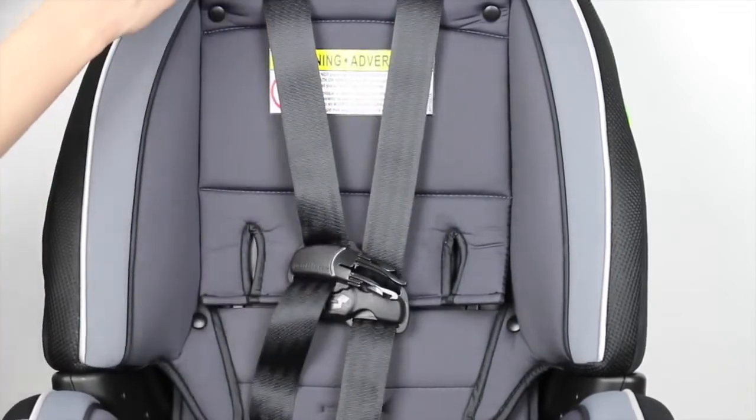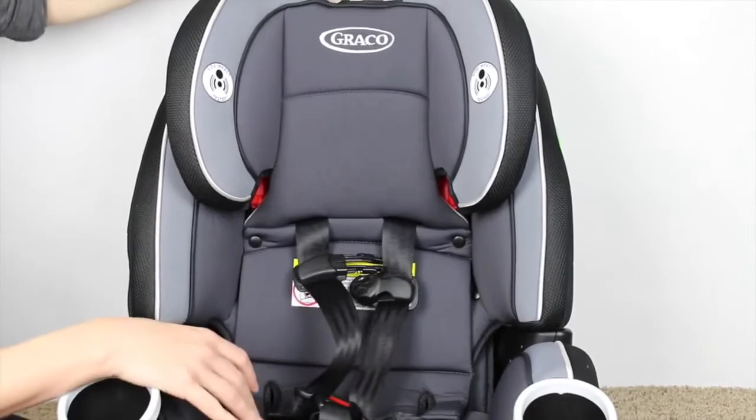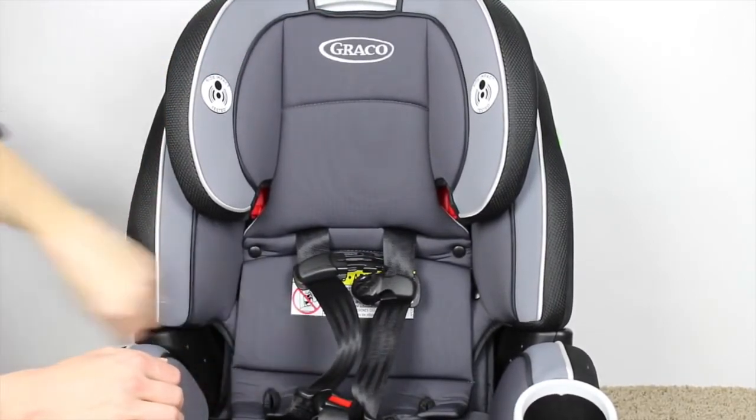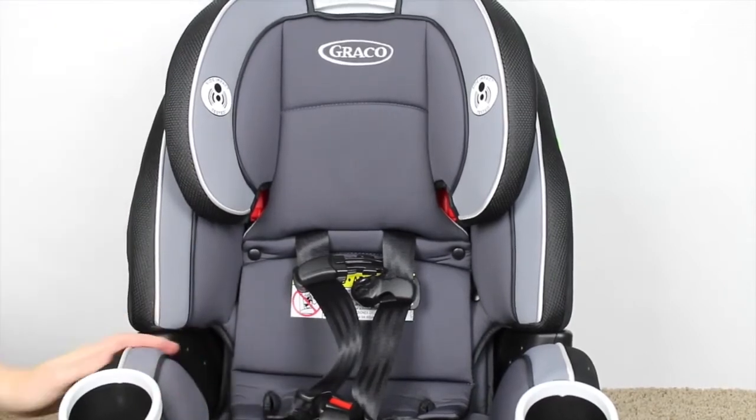All of it is removable for machine washing, which is really, really nice. Everybody who's ever had a car vomit knows that being able to undo it is very important.